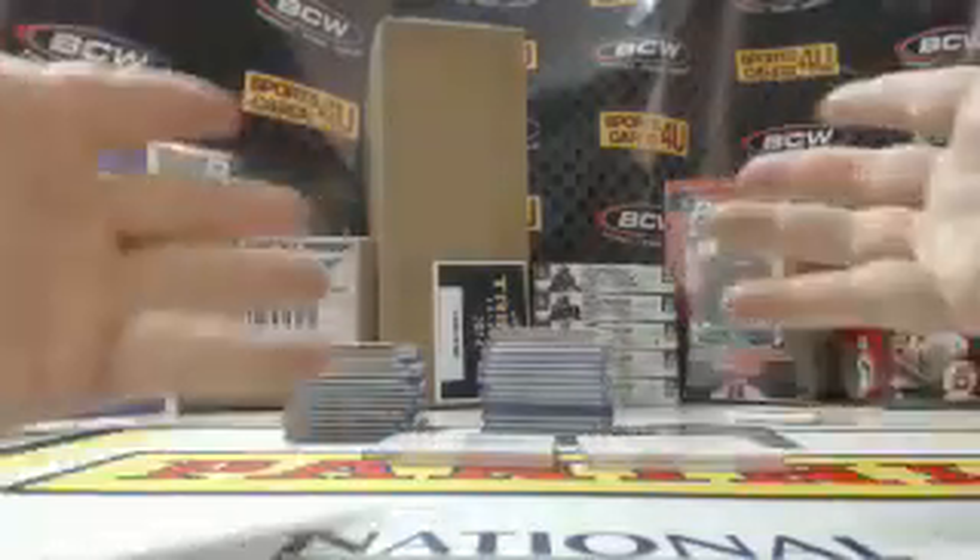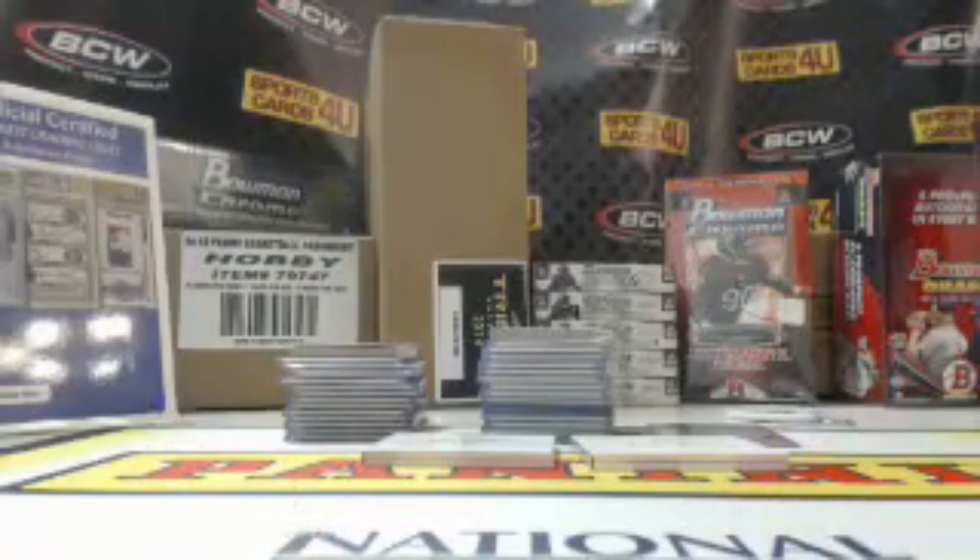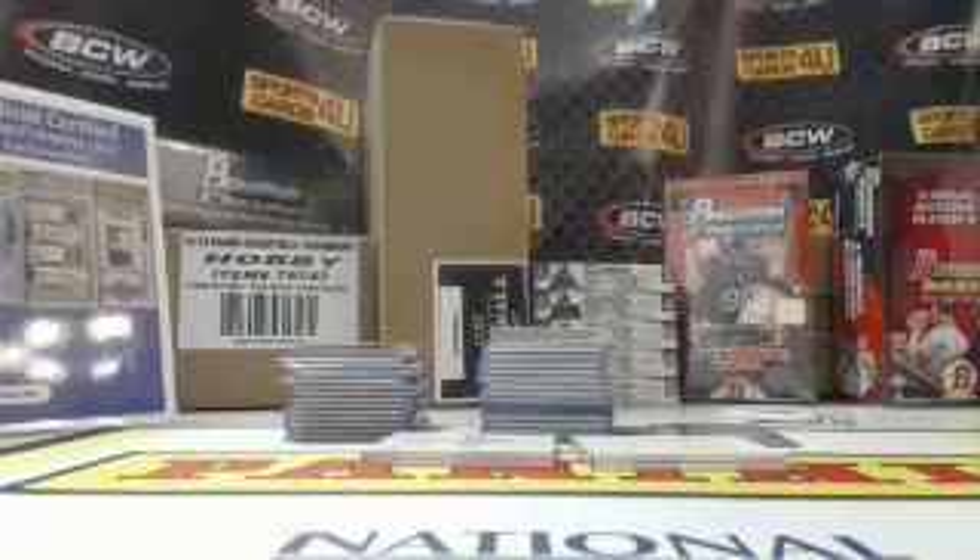That is the break and the recap. These will all ship out tomorrow. That's it for tonight. Tomorrow we've got our very first Bowman Chrome Mini Baseball break, 2014 Bowman Sterling Baseball, and Bowman Sterling Football. Thanks for joining, guys. Thanks for watching. See you later.